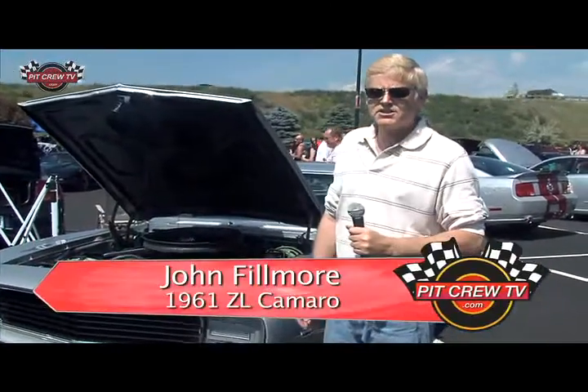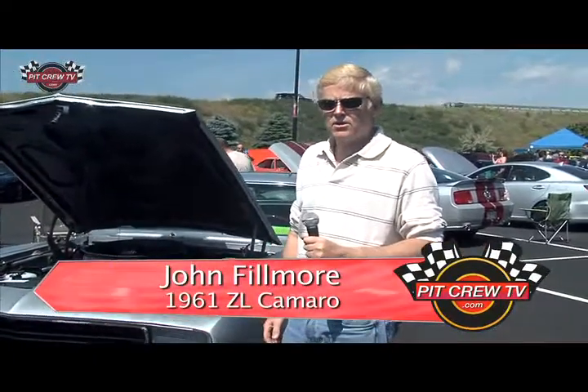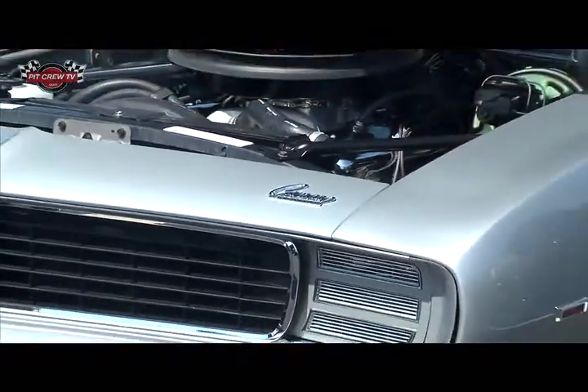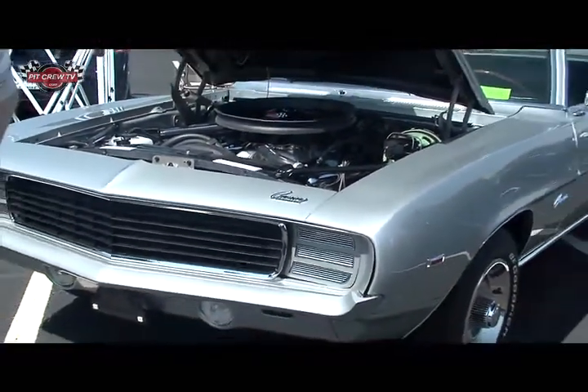This is a 1969 ZL1 Camaro. The motor is actually dated 1969. There were only 69 ZL1 Camaros made — super rare cars. It's an all-aluminum motor with aluminum heads.